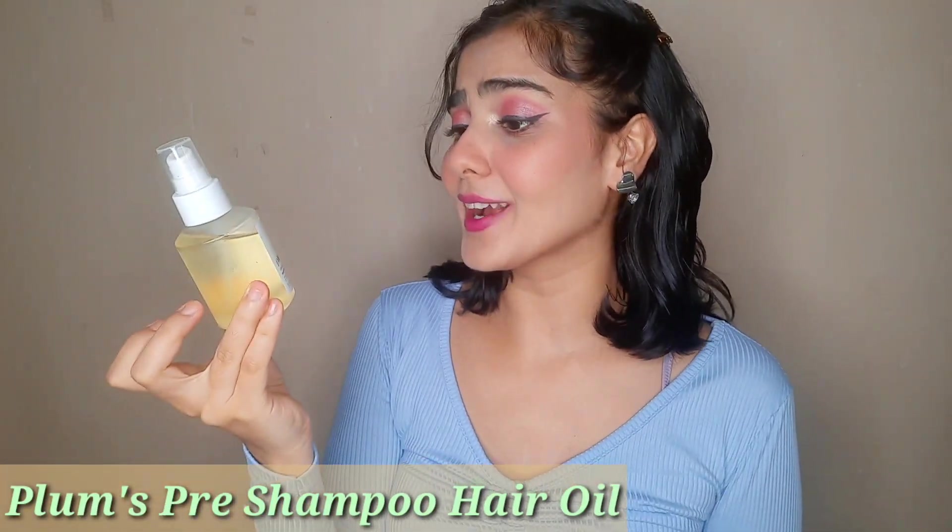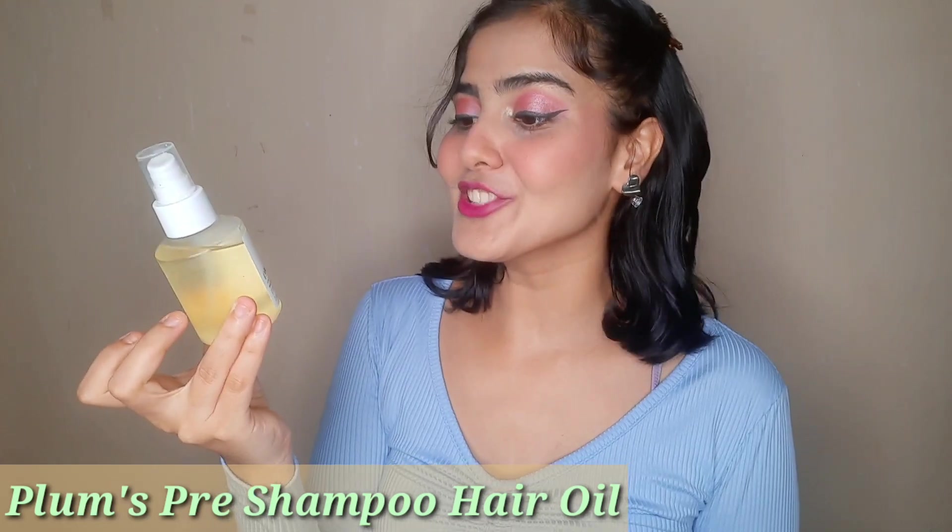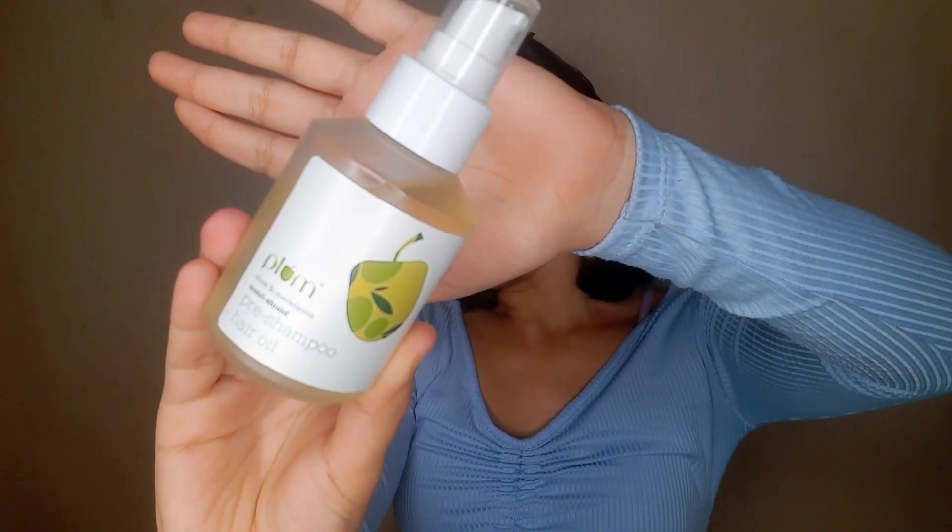It cleanses, soothes, and stops acne from reoccurring. Next up we have Plum's Olive and Macadamia — I hope I'm saying that right — Uteri-Shield Pre-Shampoo Hair Oil, which is also 100% vegan. You apply it about 30 minutes before shampooing to let it settle in and work its magic — the longer you leave it, the more beneficial it is.